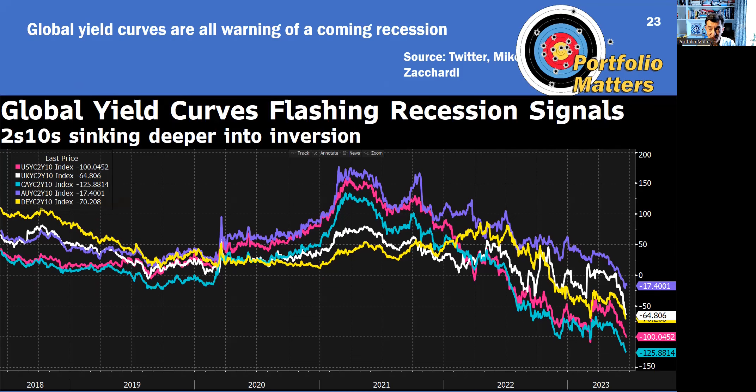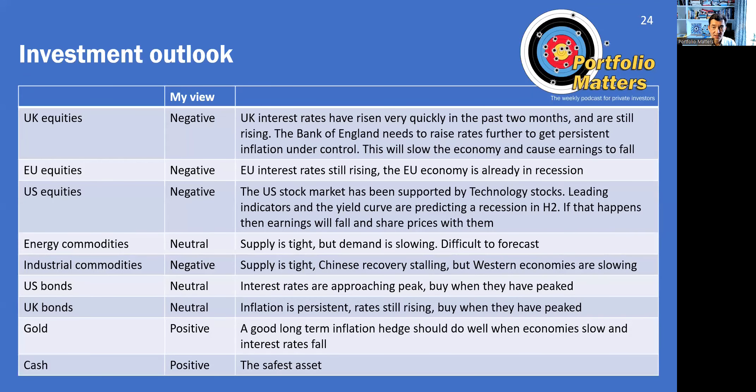Everywhere, yield curves are signalling a coming recession. So how does the macroeconomic backdrop impact the outlook for asset classes? One of the puzzles this year has been that equities have held up well in the face of rising interest rates. But if the economy slows, earnings will fall and share prices are likely to fall with them. Currently, equities have a very poor risk-reward profile and I remain negative on them.